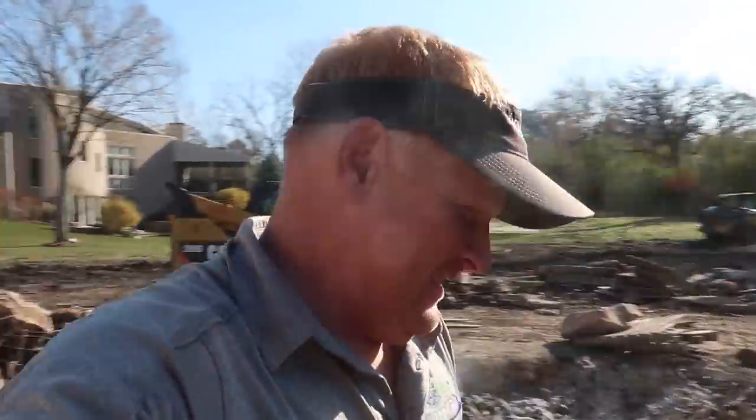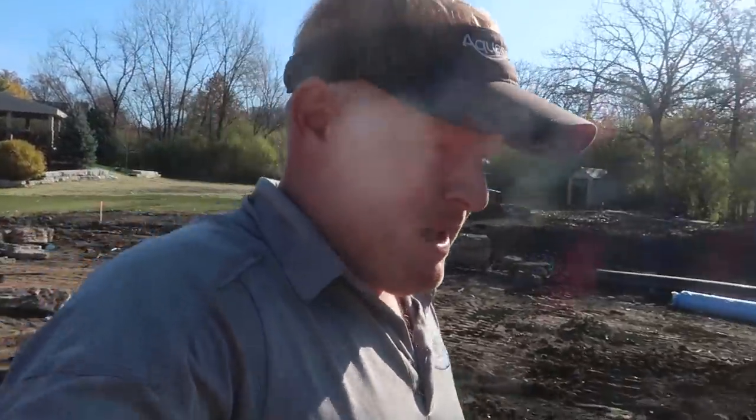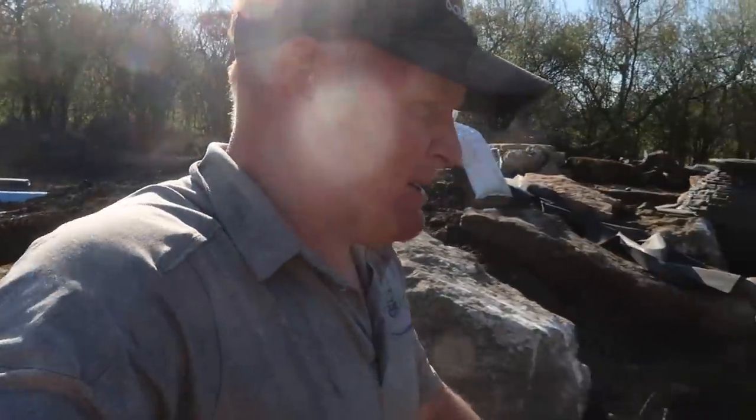Good morning, everybody. It's Brian from Team Aquascape. I'm back out here today. It's Friday. It is like 75 in November, which is just insane. Today we're going to finish up this waterfall. We've got Cory out here with us, Matt Jimenez, and Cory's buddies from back in the past.